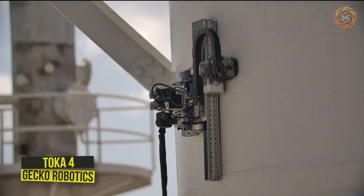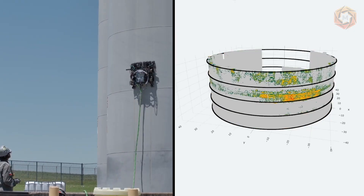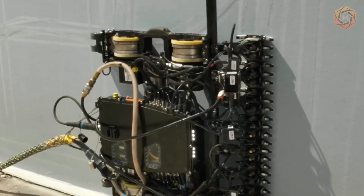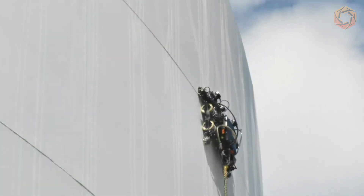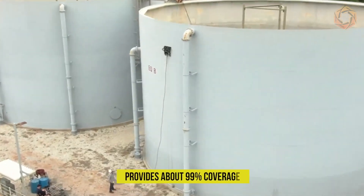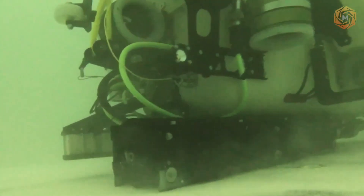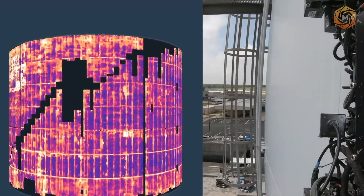Using robotics and advanced software technology, Gecko Robotics is changing the inspection of industrial assets. They have created intelligent robots that climb the walls of power plants, pipelines and other critical industrial structures searching for problems. Gecko's newest robot, Toka 4, provides about 99% coverage. With the intelligent robotic solutions that Gecko Robotics creates, companies can get data and analytics that can predict failures before they happen.